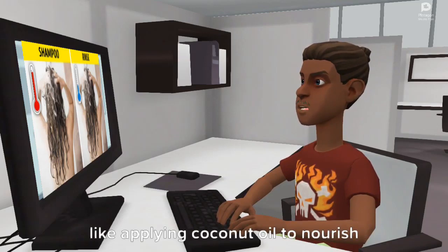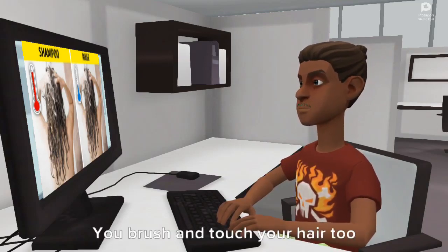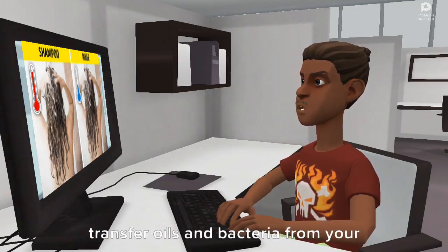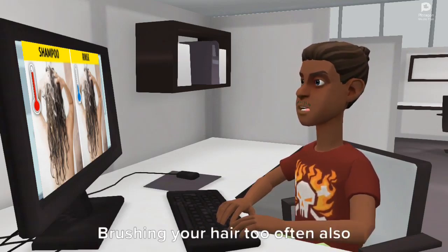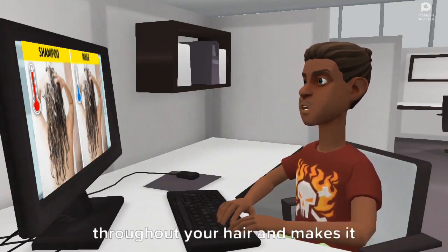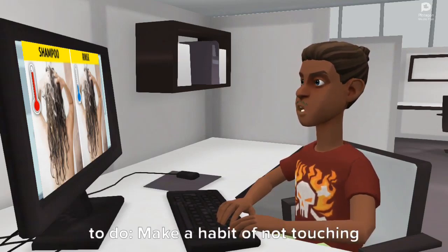Reason 4: You brush and touch your hair too often. When you touch your hair, you transfer oils and bacteria from your hands to your hair, making it look more greasy. Brushing your hair too often also does more harm than good. Constant brushing makes sebum spread throughout your hair and makes it look less voluminous and fresh.